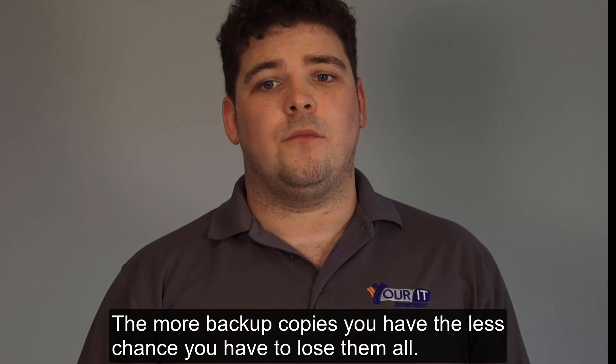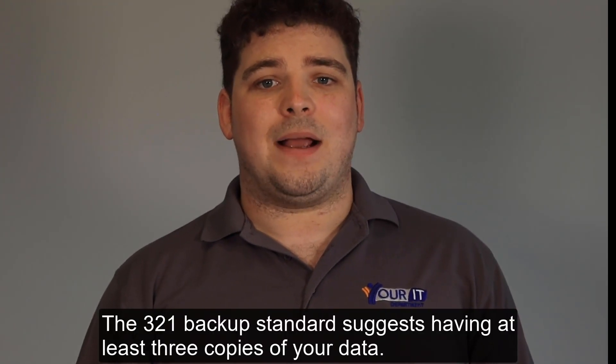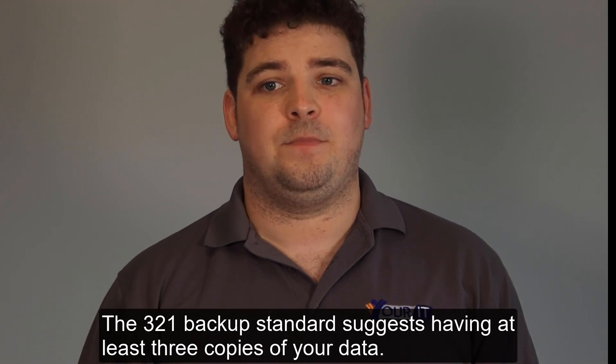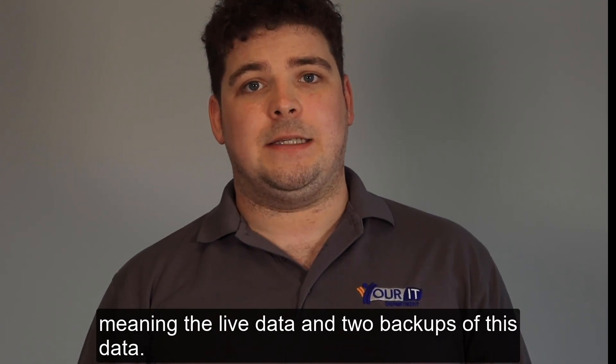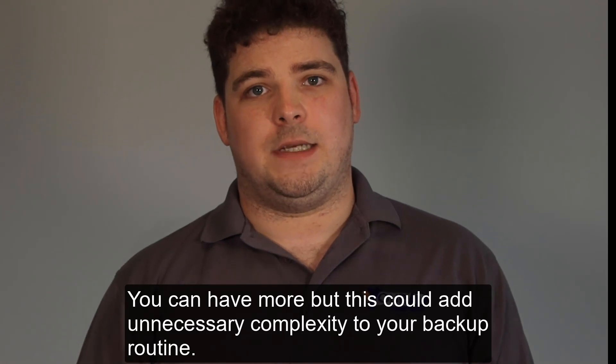The more backup copies you have, the less chance you have to lose them all. The 3-2-1 backup standard suggests having at least three copies of your data, meaning the live data and two backups of this data. You could have more, but this could add unnecessary complexity to your backup routine.